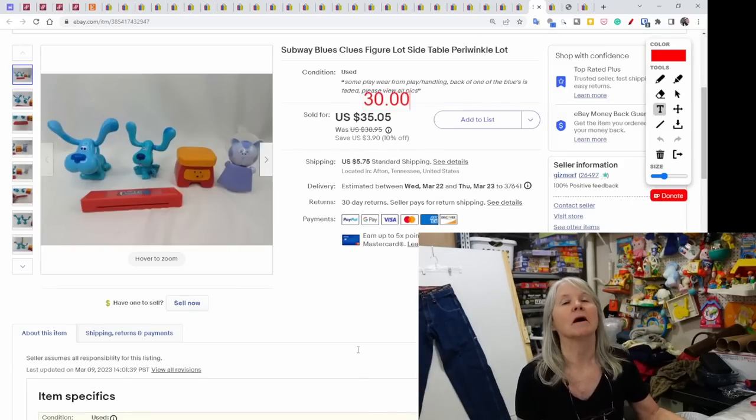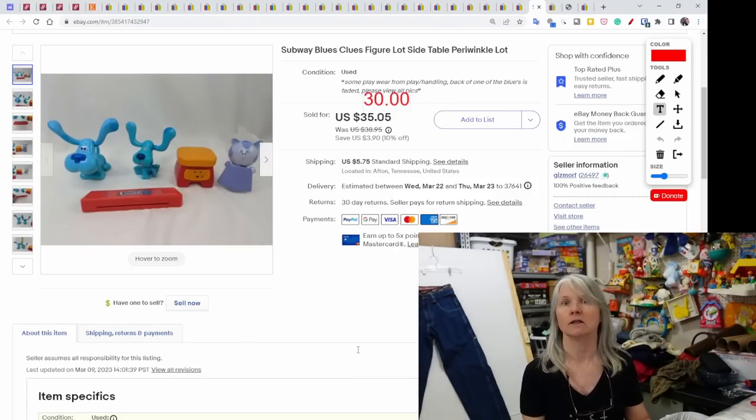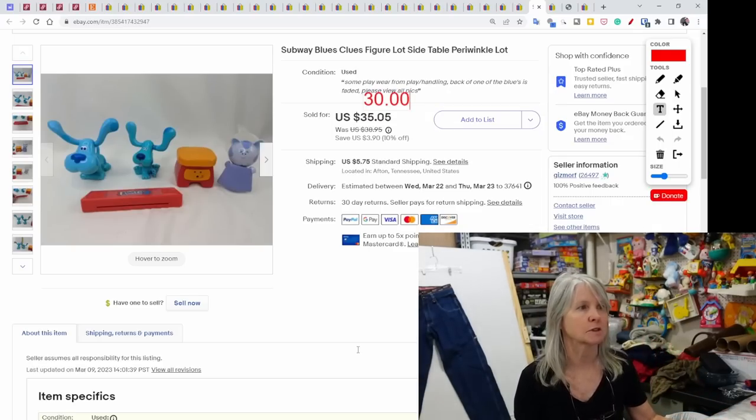Now some of my bigger sales. This was from an online high-bid auction I won almost two years ago. I found a Walmart bag full of Subway toys, divided them out by character, and have made so much money off them. These were the Blues Clues figure lot — sold for a best offer of $30.